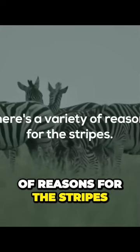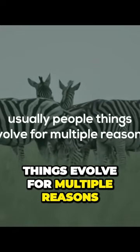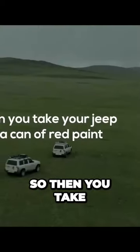There are a variety of reasons for the stripes — flies also seem not to like them — and things usually evolve for multiple reasons. The camouflage is effective, but it works against the herd, not against predators directly.